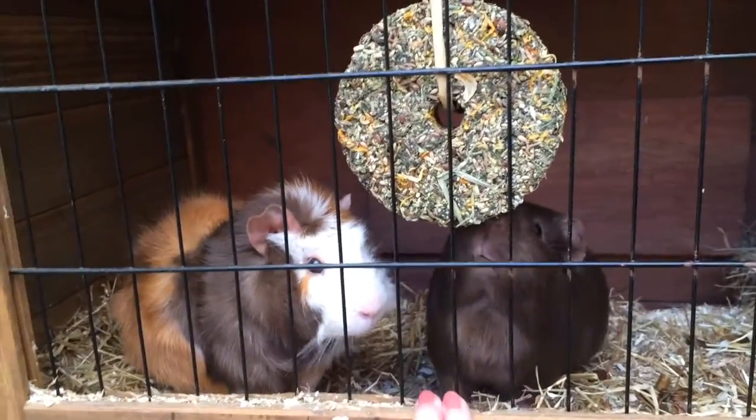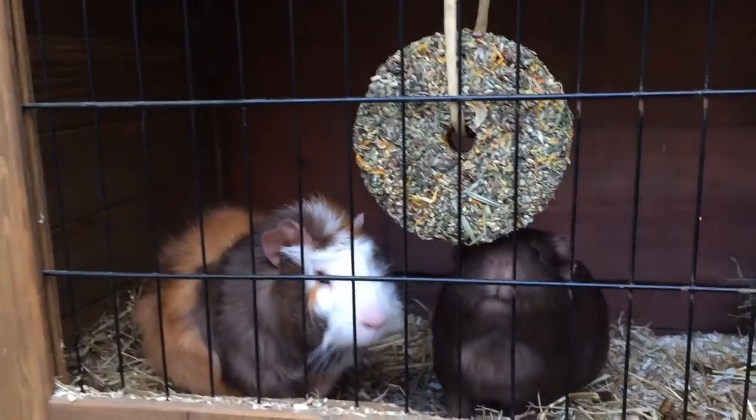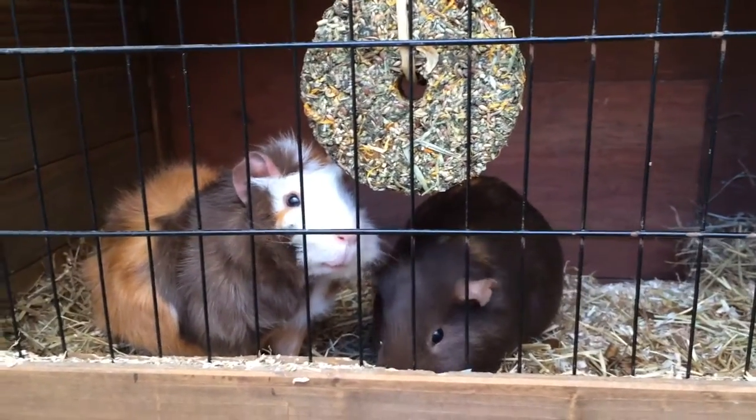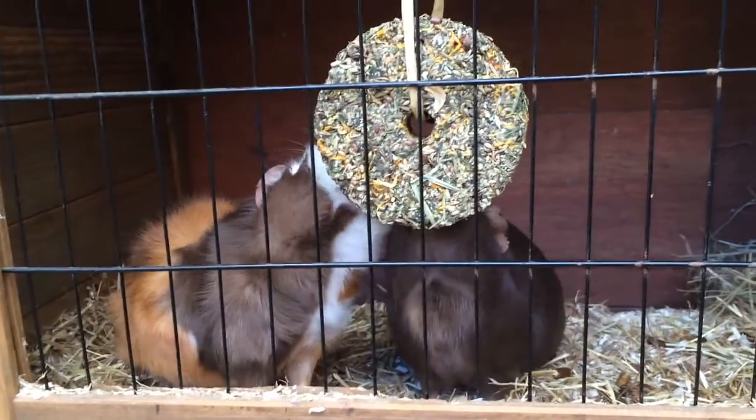It is now Sunday and their birthday is on Thursday. I've given them their dandelion roll thing and they're both enjoying it so I'll just leave the video here. I hope you liked it — make sure to comment, like and subscribe, and I'll see you all next time!